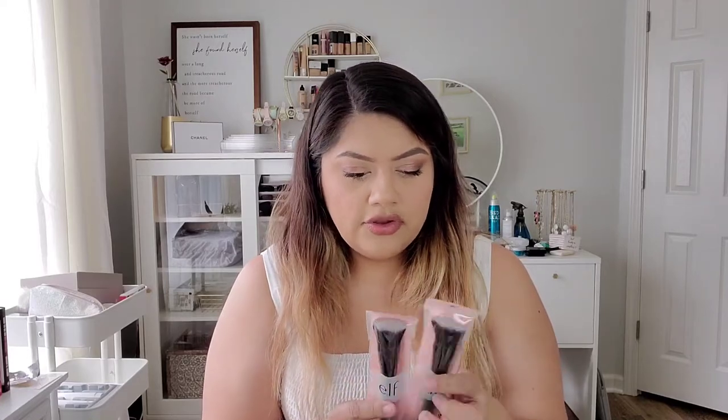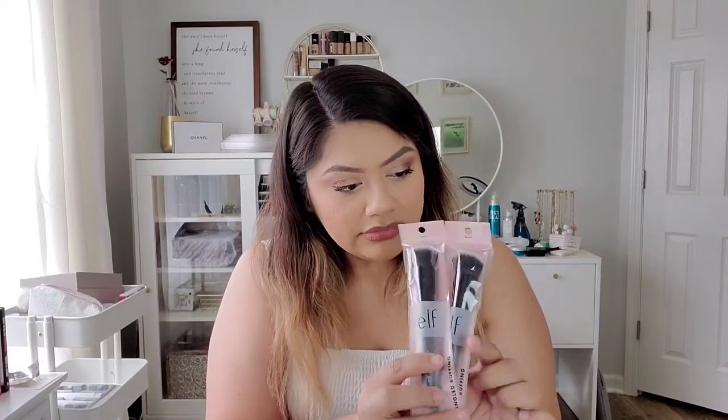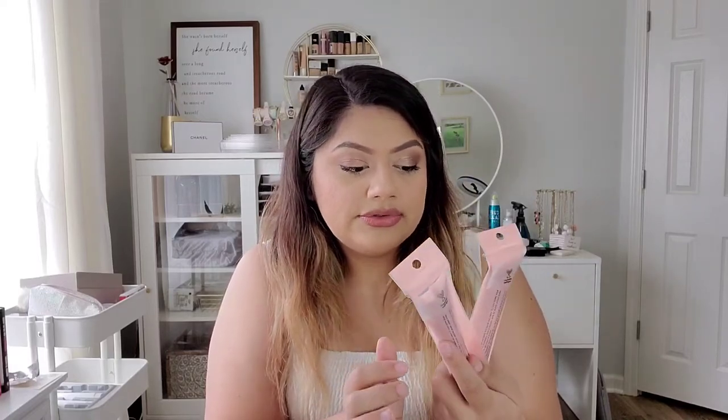I also picked up two new ELF angled buffing brushes. They're new and angled now, which is really great for cream contour and bronzer. I'm on a cream blush and bronzer kick right now, so I picked up two — one for bronzer and one for blush. I prefer not to mix them if I don't have to.